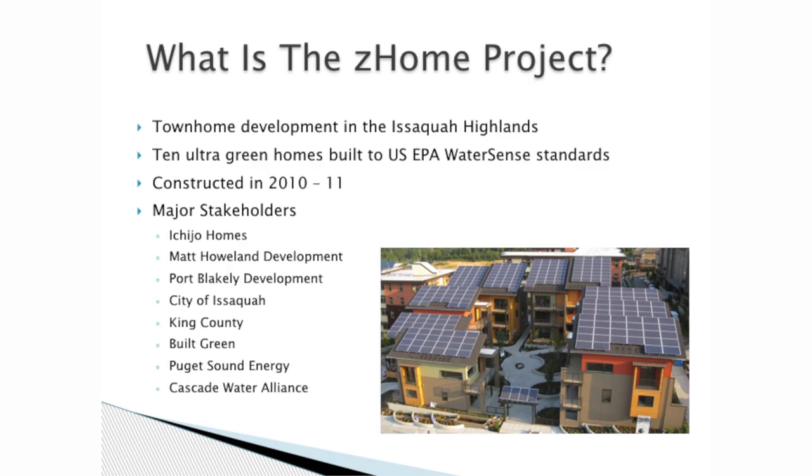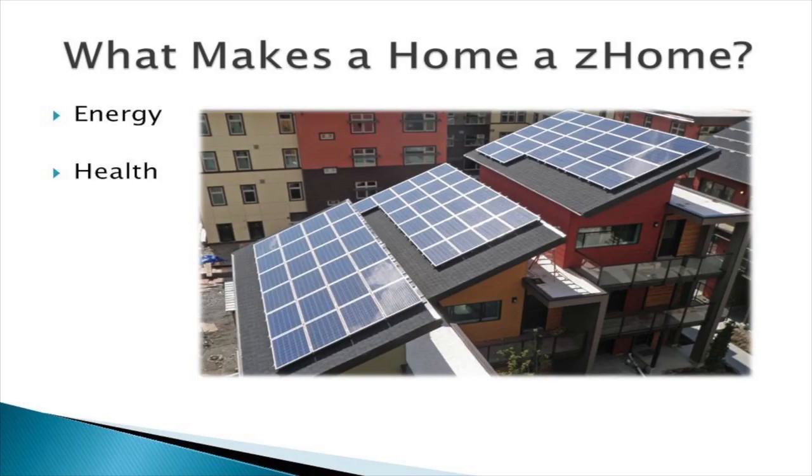I'd like to talk to you about a remarkable project called the Z-Home Project. It is a townhome development in the Issaquah Highlands — 10-unit green homes built to US EPA WaterSense standards, constructed in 2010 and 2011. Basically, they wanted to demonstrate that deep green, ultra-sustainable residential living is possible and practical.